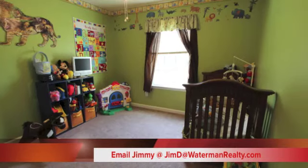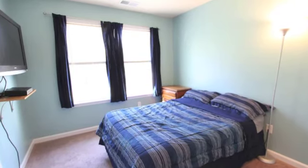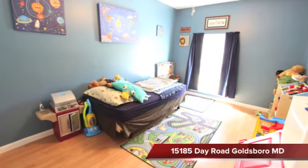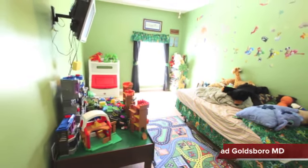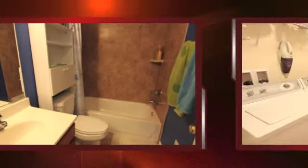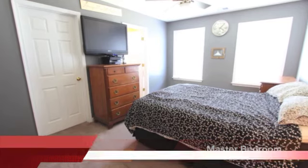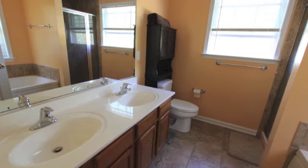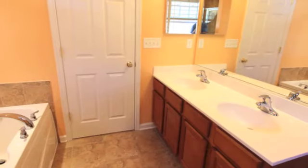Before we look at the master bed and bathroom, let's take a look and see what the four other bedrooms have to offer along with the second bath. The second bath is complete with full tile, also a separate washer and dryer room. The large master bedroom is complete with a walk-in closet and its own master bath. The master bath has a his and hers sink, fully tiled floor, shower, and large soaking tub.